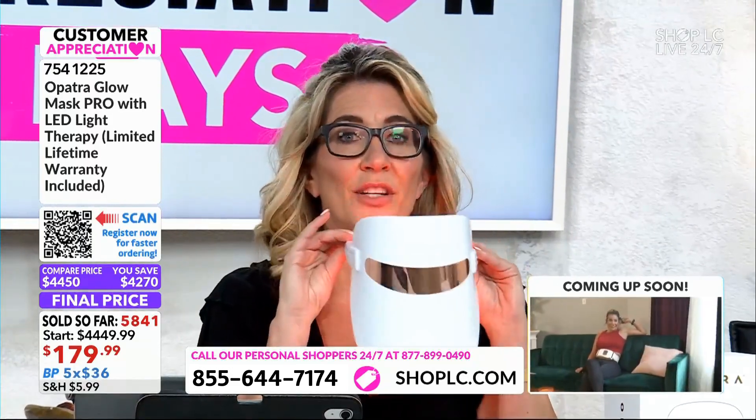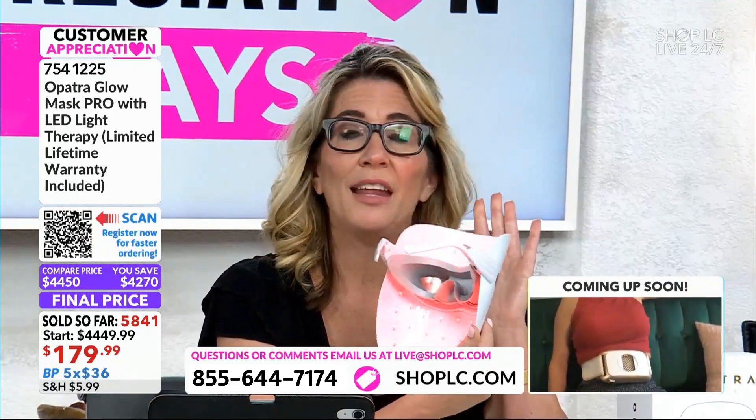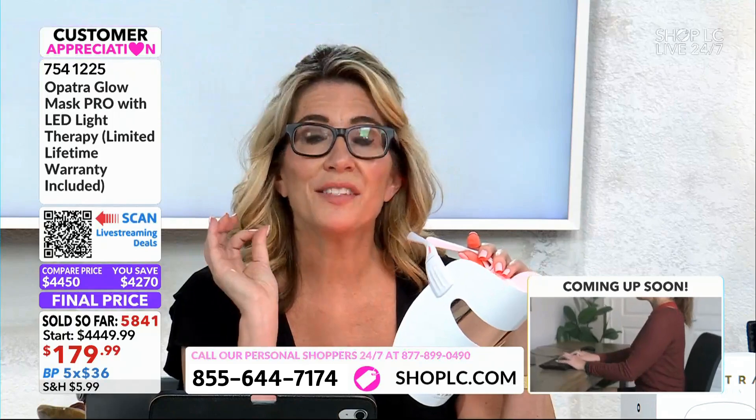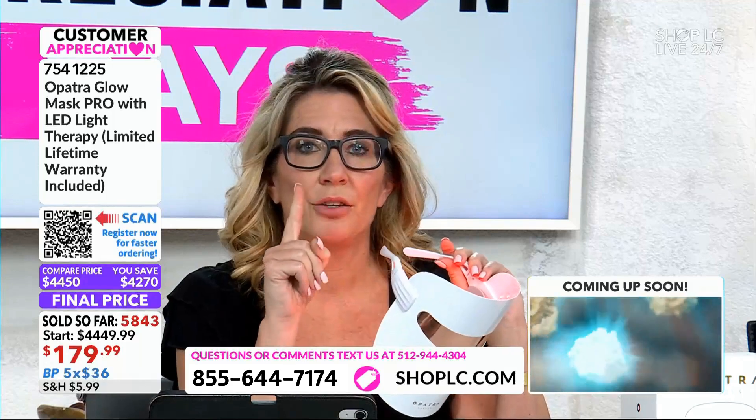Their customer service is beyond. I always think that ours is the best, but Opatra will treat you like a billionaire — and I'm not even joking. We talked about estheticians purchasing this at $4,500, and that happens all the time. When you go as a customer and get a facial, they'll ask if you want a red light treatment add-on. I was just at a spa not too long ago — that's a $100 treatment for just one session.